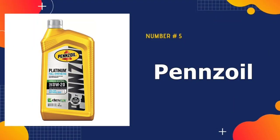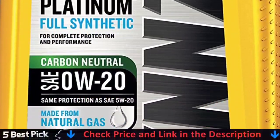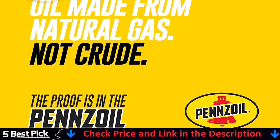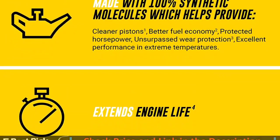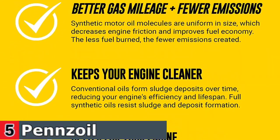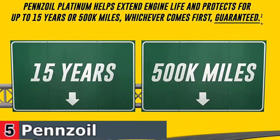Our last pick is Pennzoil Platinum Full Synthetic Motor Oil. Pennzoil Platinum offers excellent performance in extreme temperatures, delivering faster low temperature oil flow and protection in extreme heat. Providing unsurpassed wear protection from friction, Pennzoil Platinum delivers complete protection without compromise. Pennzoil is the first synthetic motor oil made from natural gas, not crude. Pennzoil Platinum Full Synthetic Motor Oil is created using a revolutionary gas-to-liquid process that converts natural gas into a base oil.